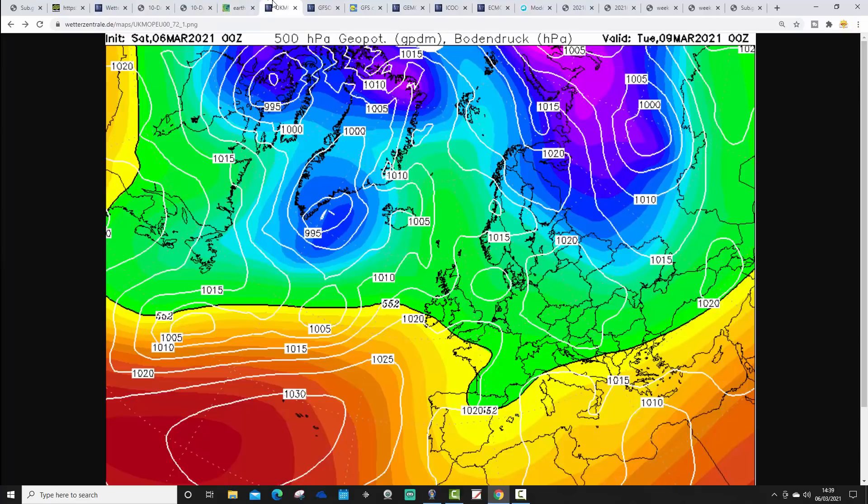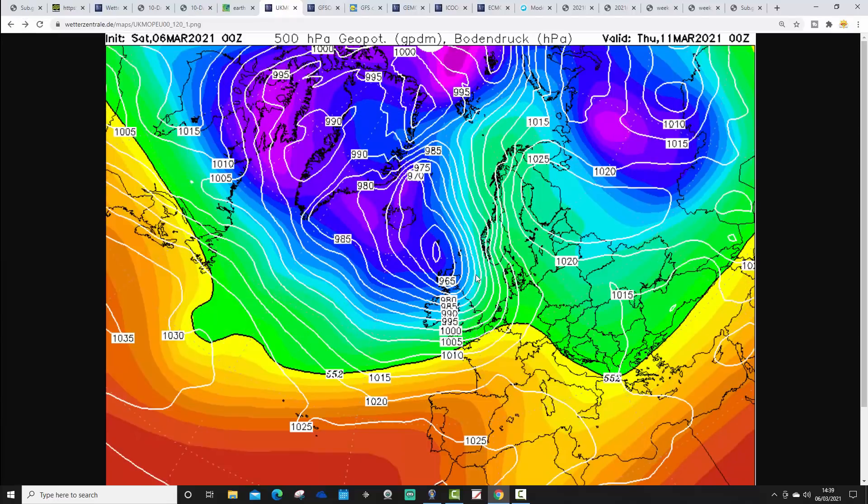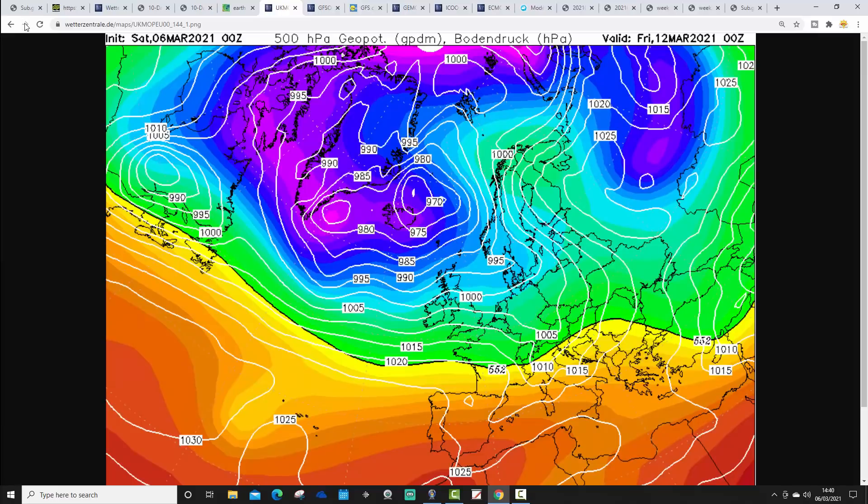This is how the latest UK Met Office run is looking — breaking down the ridge on Tuesday, turning more unsettled. Wednesday wet and windy, with severe gales potentially sweeping across particularly southern and western parts of the country on Wednesday night into Thursday. As we go up towards 144 hours, which is as far as we get with the UK Met and takes us to the 12th of March, we're in a cold and showery west to eventually northwesterly flow.